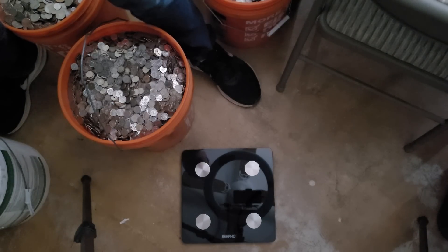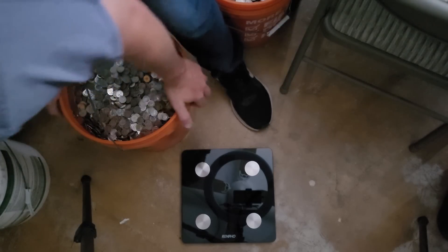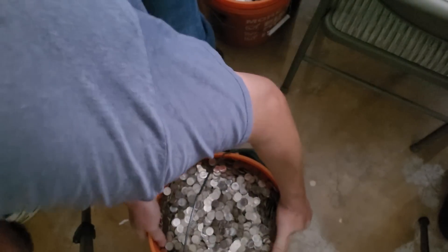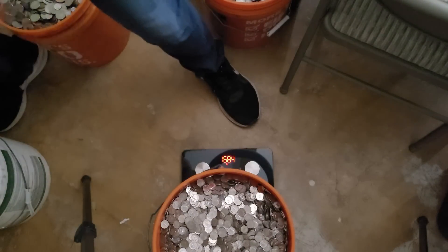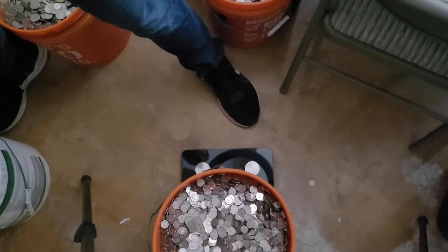If you haven't guessed the weight of a five-gallon bucket full of coins, go ahead and do it now. The answer is 168.4 pounds. If that was your number, you win — a story to tell at the bar.